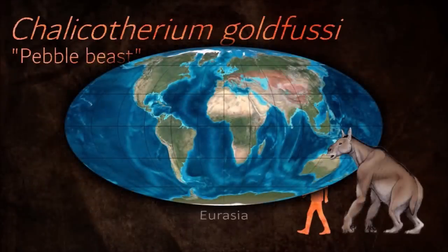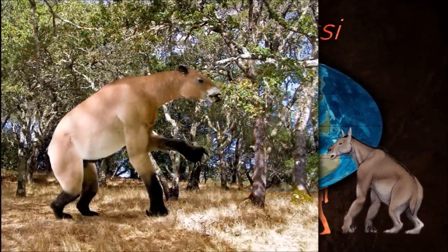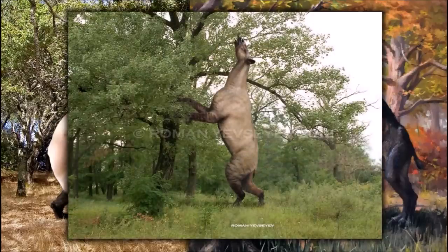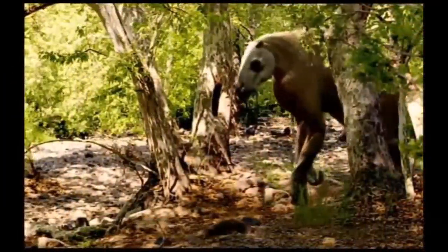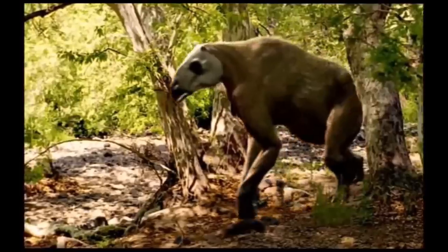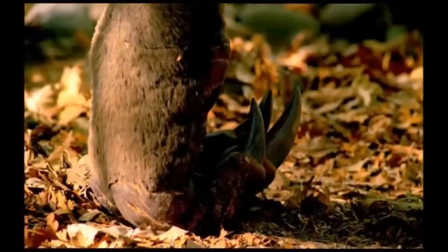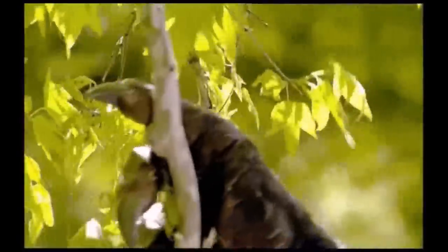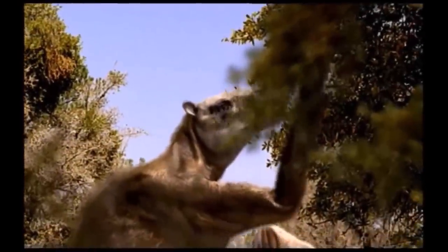For most of its time, Chalicothereum would have been a quadrupedal animal that was not particularly fast but stable on its feet. However, while the rear limbs were suited to constant contact with the ground and offered the main weight-bearing support, the front limbs were only used for support when Chalicothereum was walking forwards. It was quite a large animal for the Miocene, and the only animals it had to worry about were possibly predators such as bear dogs like Amphicyon.